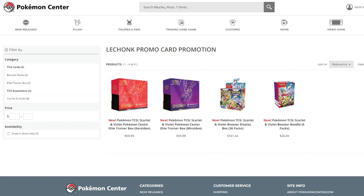Moving on to the products that have been revealed: we got the two ETBs, the booster box and the booster bundle, as well as the prices. You can definitely see the prices have increased and they will be this price moving forward for all of the new Scarlet and Violet stuff.